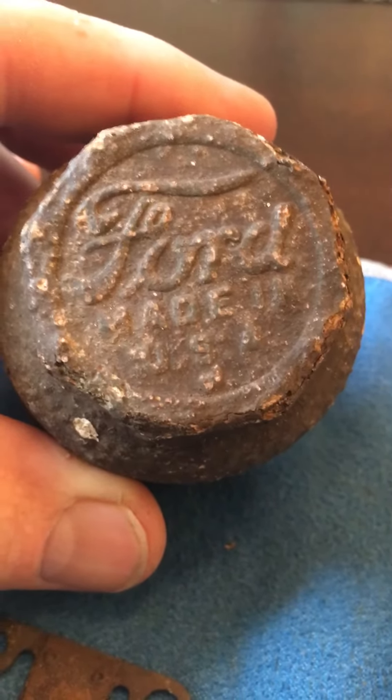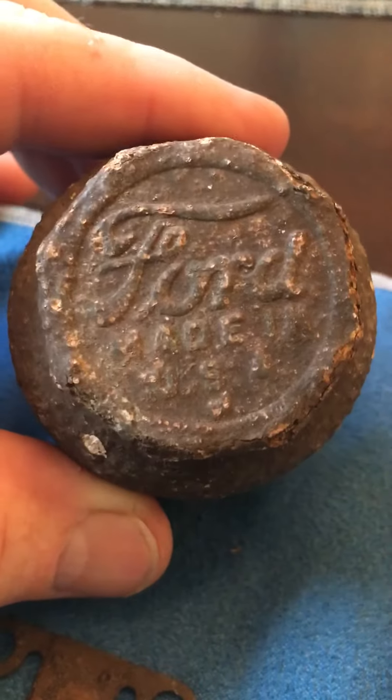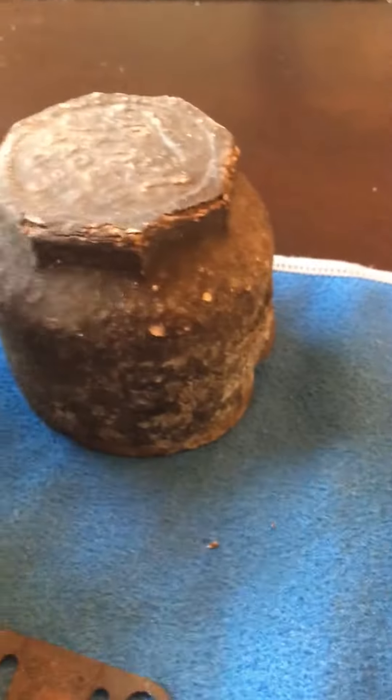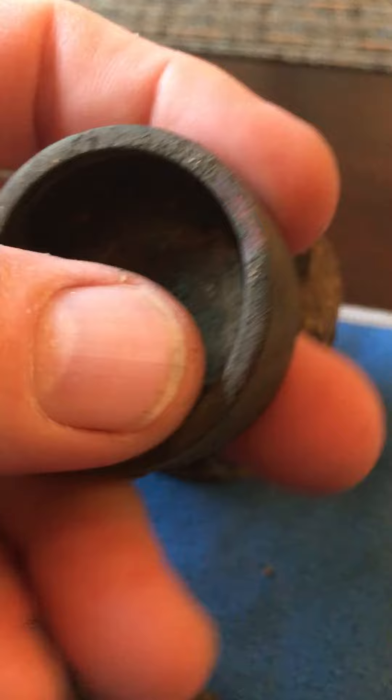Okay everybody, Troy here. Went out yesterday and as you can see I got a Ford hubcap made in the USA. It's got a little dent on it but still pretty cool. Also a makeup compact — the glass is broken out of it — but yeah, pretty cool.